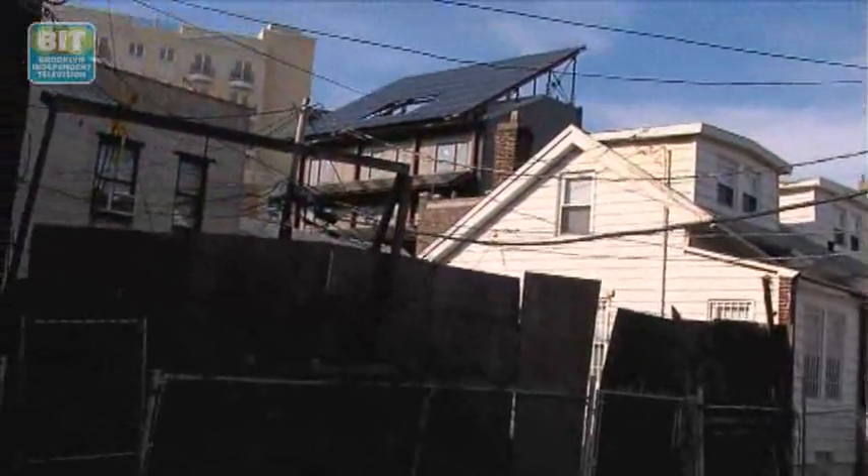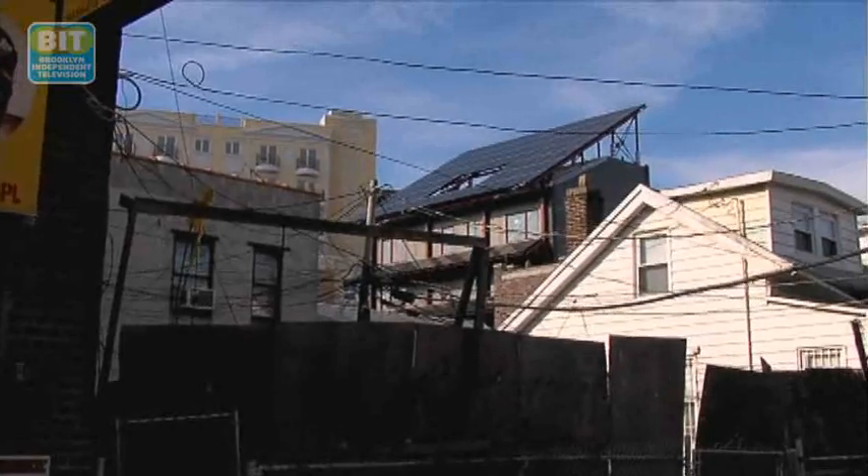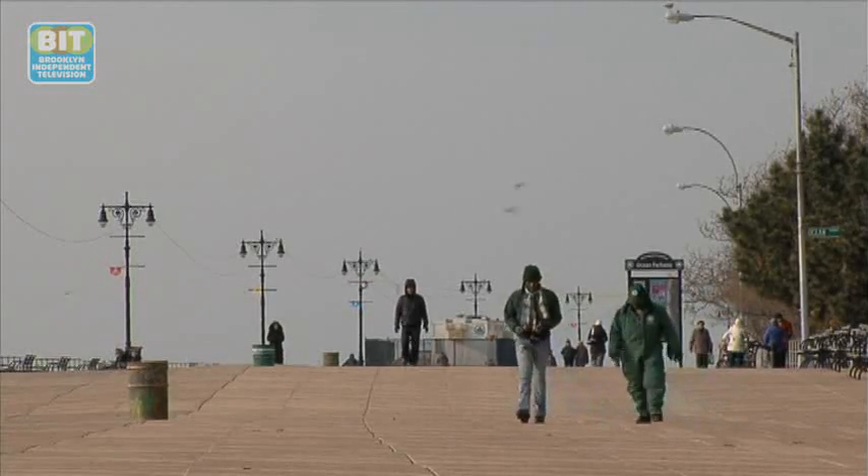This project is in the Brighton Beach section of Brooklyn. Brighton Beach had been my home for about 15 years. I'm a native Brooklynite.